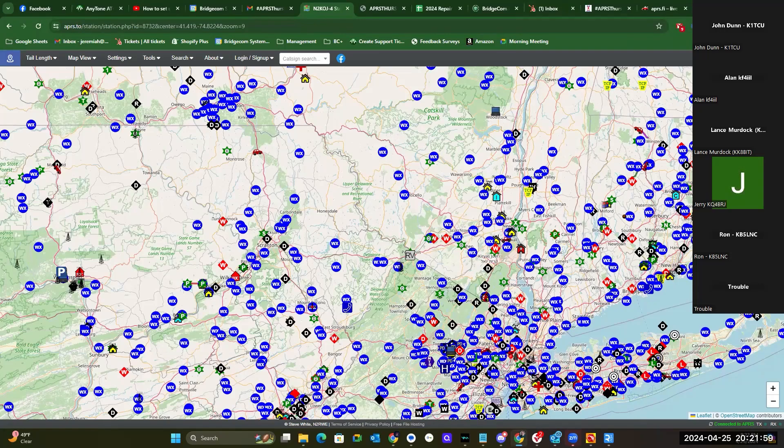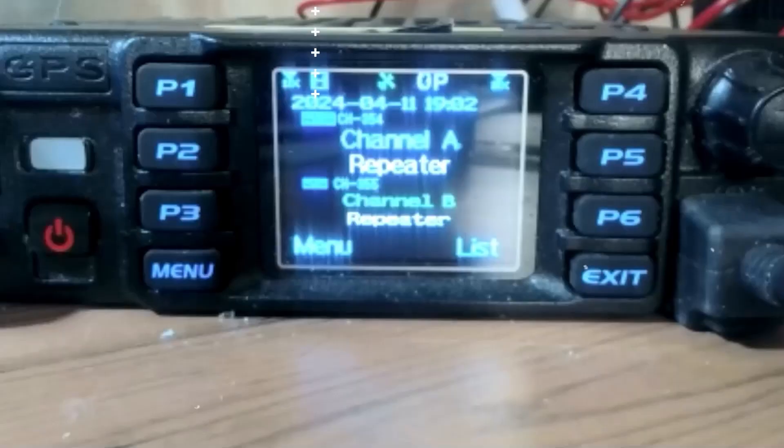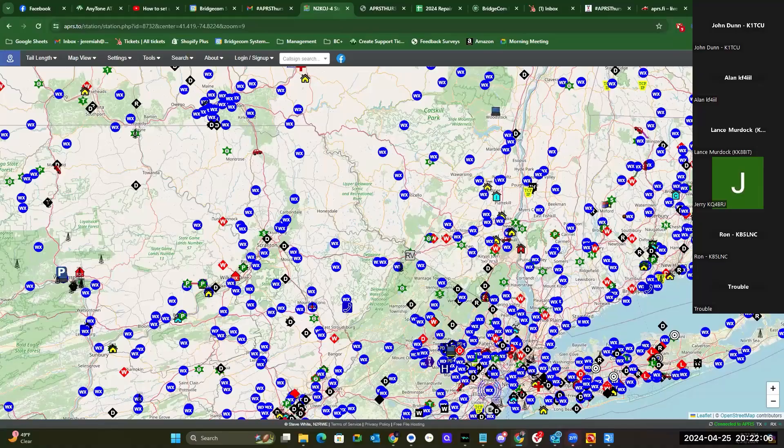James asked a good question: what is the difference between APRS.to and APRS.fi? What does one have that the other doesn't? The biggest difference, in my opinion, is the updated maps and the different features you can do on APRS.to.